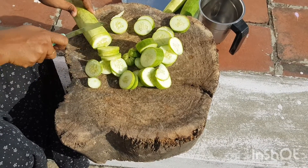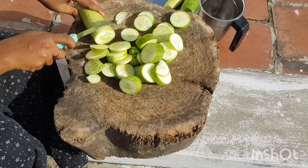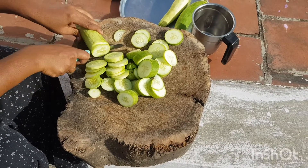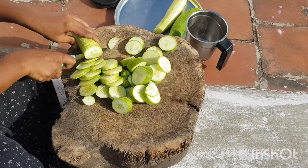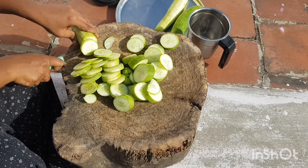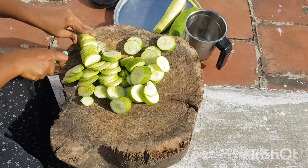We all lead hectic lives and many of us get less sleep than we need. Because of this, puffy eyes are something we all experience at one point or another. Luckily, cooled cucumber can aid in de-puffing the eye area as well as provide some cooling relief for general irritation.